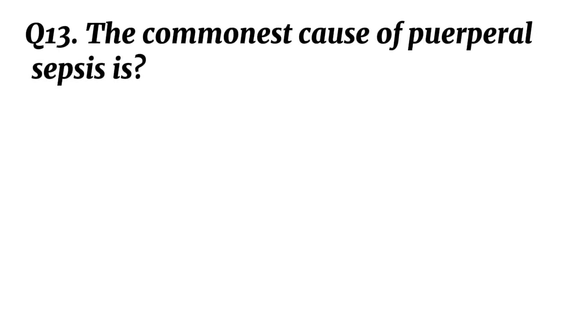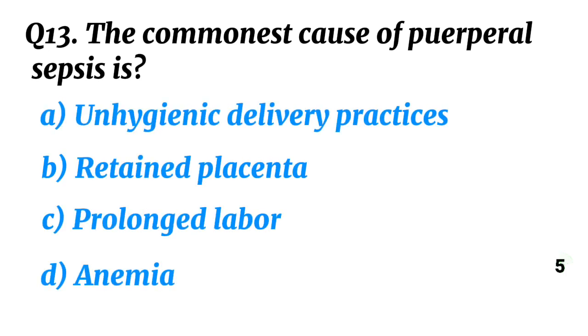Question 13. The commonest cause of puerperal sepsis is? Correct option A: Unhygienic delivery practices.